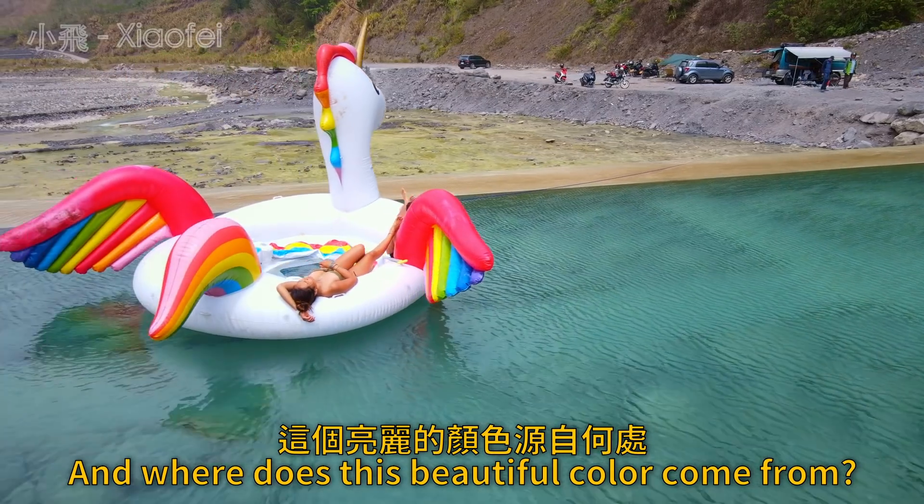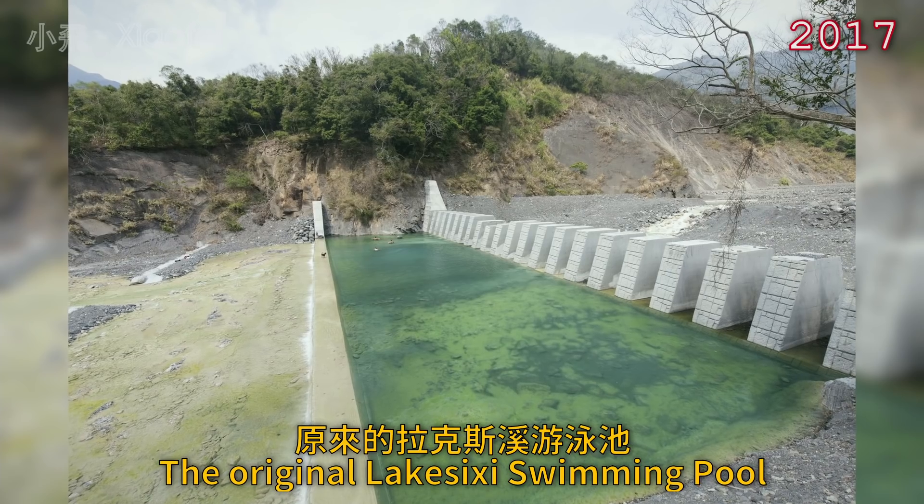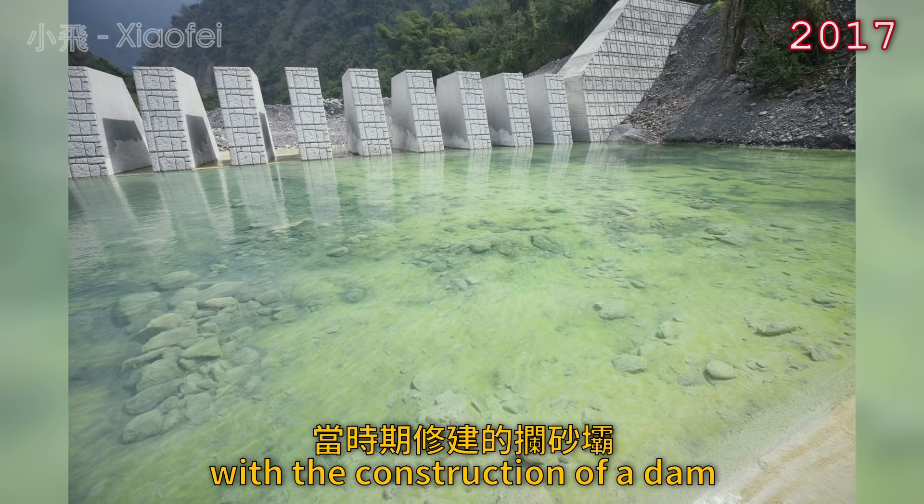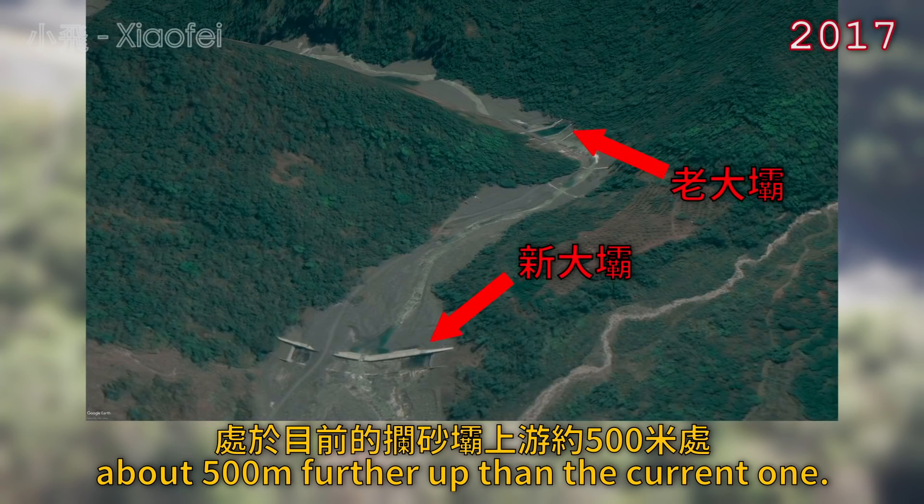But why is it so warm? And where does this beautiful color come from? The original Lakasishi swimming pool was formed in 2017 with the construction of a dam about 500 meters further up than the current one.